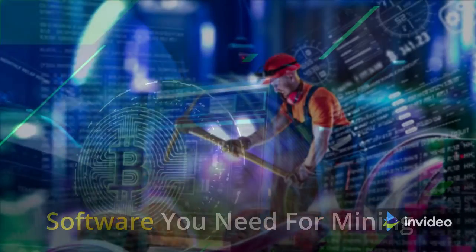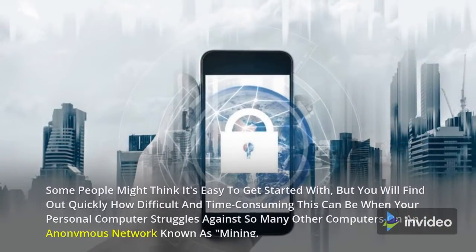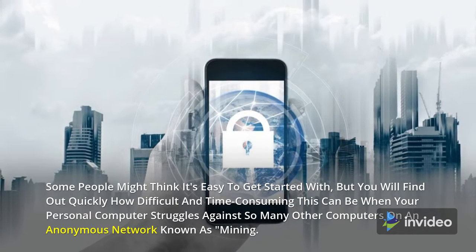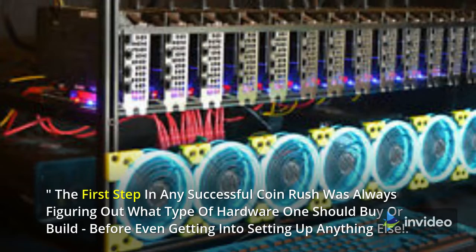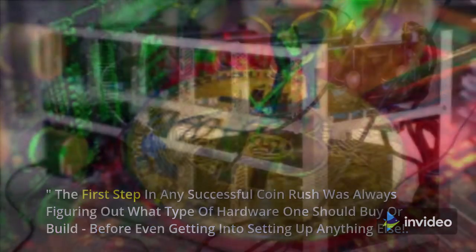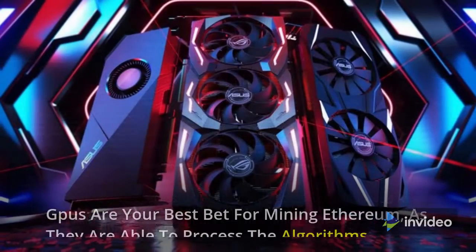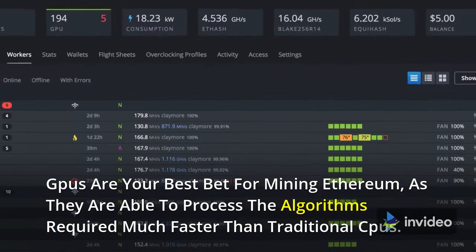Cryptocurrency mining is a complicated process that requires the right software. You will find out quickly how difficult and time-consuming this can be when your personal computer struggles against so many other computers on an anonymous network known as mining. In order to be successful when mining Ethereum, you need a powerful graphics card that can handle the intense computational requirements of the mining process. GPUs are your best bet for mining Ethereum as they are able to process the algorithms required much faster than traditional CPUs.